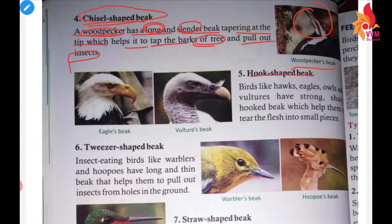Next, hook-shaped beaks. As you can see here, this type of beak is hooked. Birds like hawks, eagles, owls, and vultures have strong and sharp hooked beaks. These are examples of birds with hook-shaped beaks.